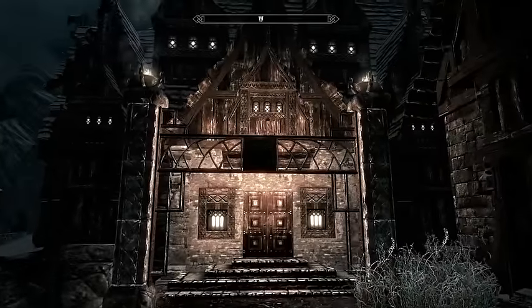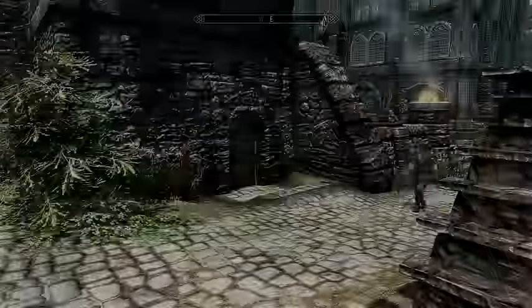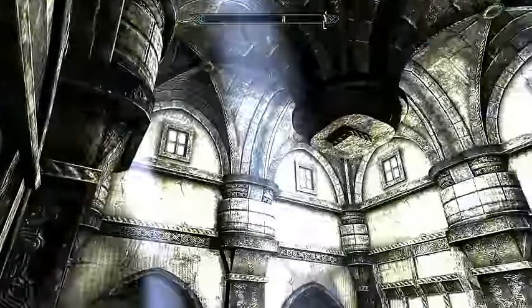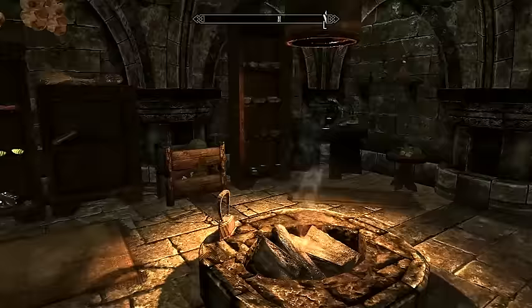The next tier house is Hjerim in Windhelm, which is up for purchase at 12,000 gold. The most expensive, yet most spacious house in Skyrim is Proudspire Manor in Solitude for 25,000 gold. These prices are not negotiable.